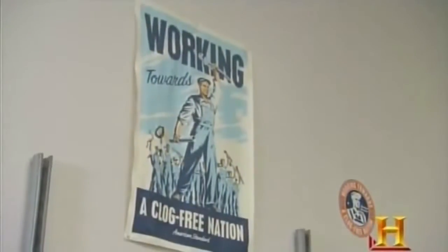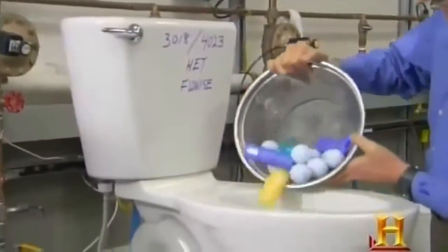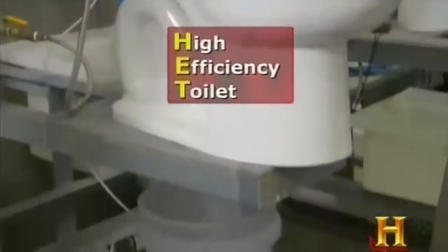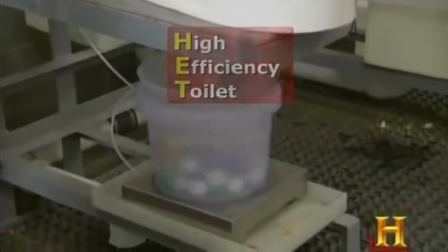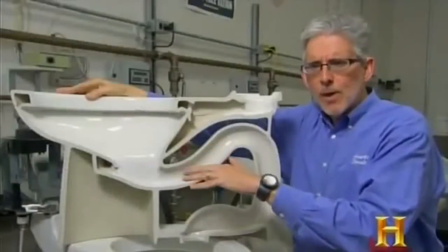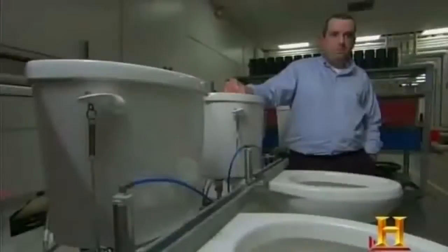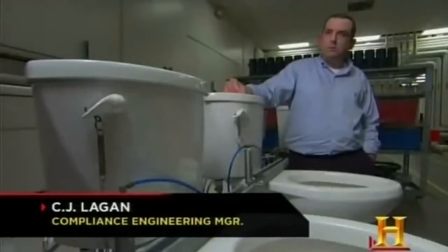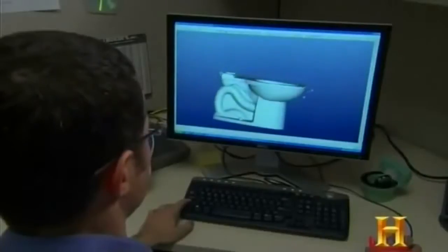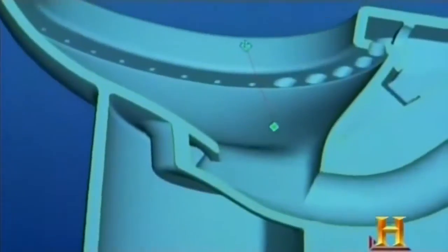But enterprising engineers, including those at American Standard, thought they could do better. This Flow-wise toilet, known as an HET, does its job while surpassing government regulations. The Flow-wise flushes on 20% less water — 1.28 gallons per flush. It's important because the toilet is one of the largest consumers of water in a household. The Flow-wise owes part of its success to the unique shape and height of its tank and bowl, which allow it to flush with less water.